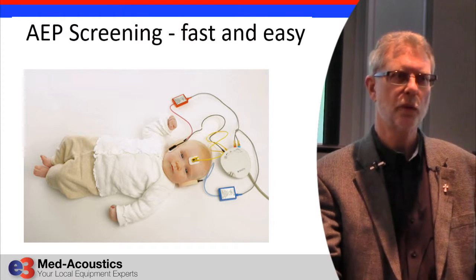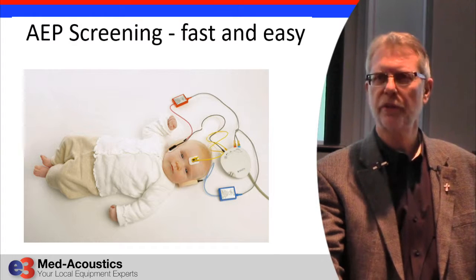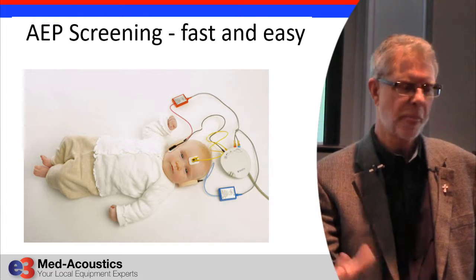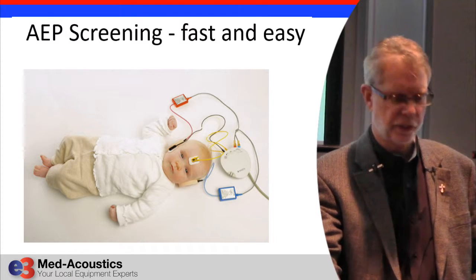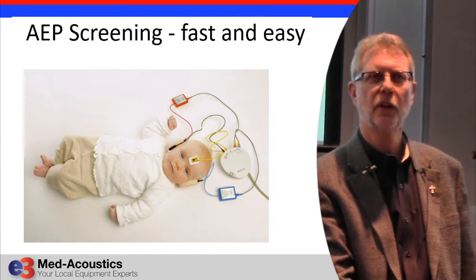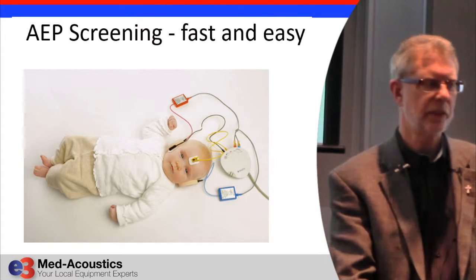No disposables — no ear tips, no electrodes, nothing like that. We have hospitals interested in that because they've been spending tens of thousands of dollars a year on disposables for infant hearing screening.